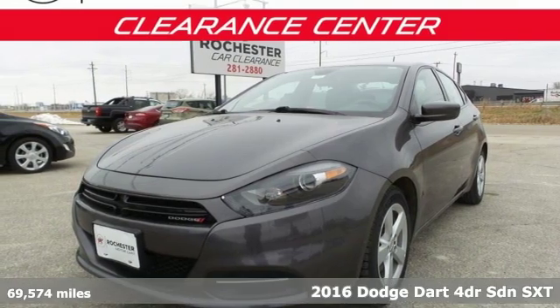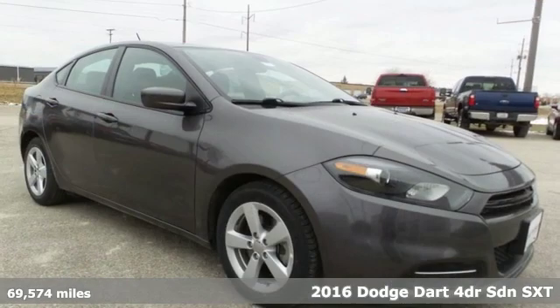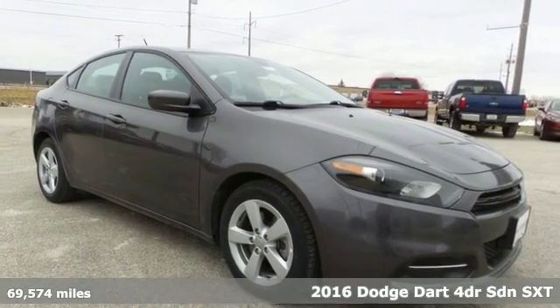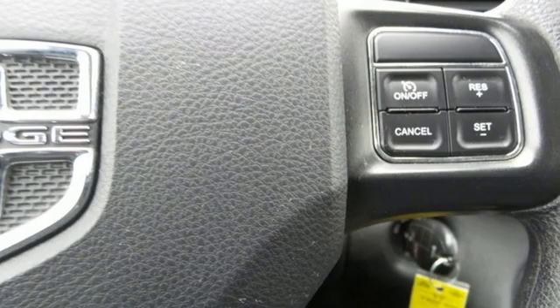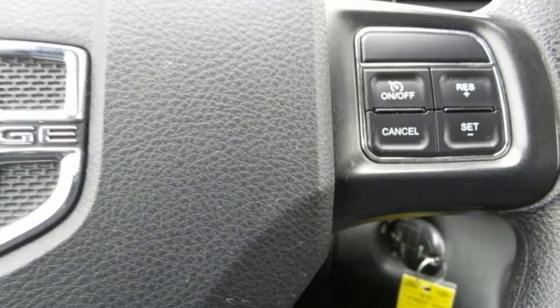Here's a 2016 Dodge Dart. This Dart is engineered with passion, precision, and the kind of performance that'll kick in the adrenaline. Plus, it offers an exciting list of features.